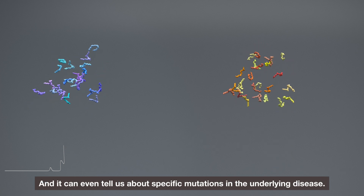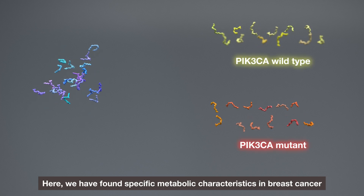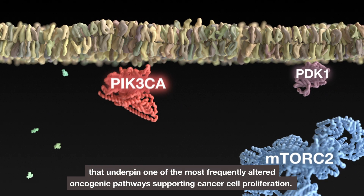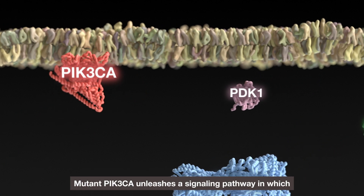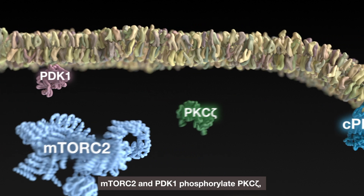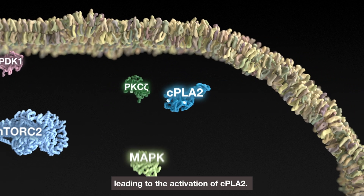It can even tell us about specific mutations in the underlying disease. We have found specific metabolic characteristics in breast cancer that underpin one of the most frequently altered oncogenic pathways supporting cancer cell proliferation. Mutant PIK3CA unleashes a signalling pathway in which mTORC2 and PDK1 phosphorylate PKC-z, leading to the activation of CPLA2.